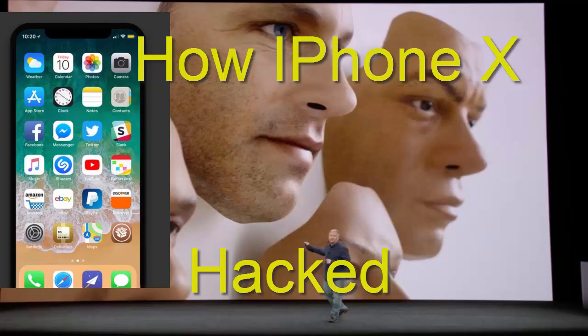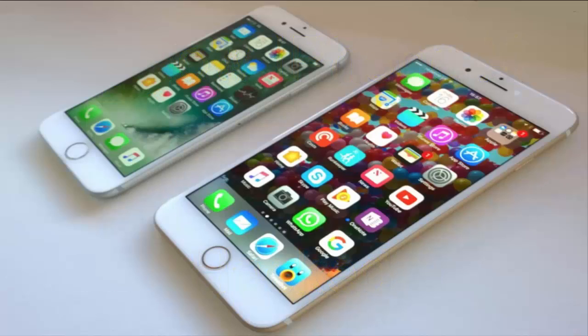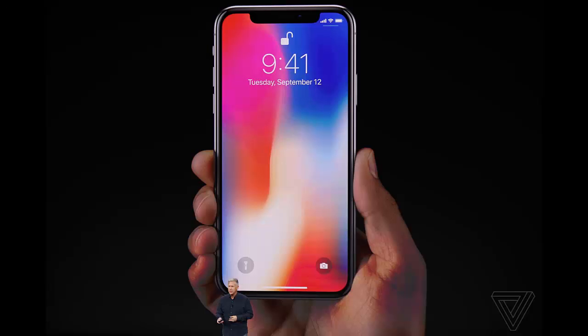A security firm claims to have thwarted iPhone X's Face ID with a mask. When Apple introduced Face ID alongside the iPhone X, it boasted that even Hollywood-quality masks couldn't fool the system.